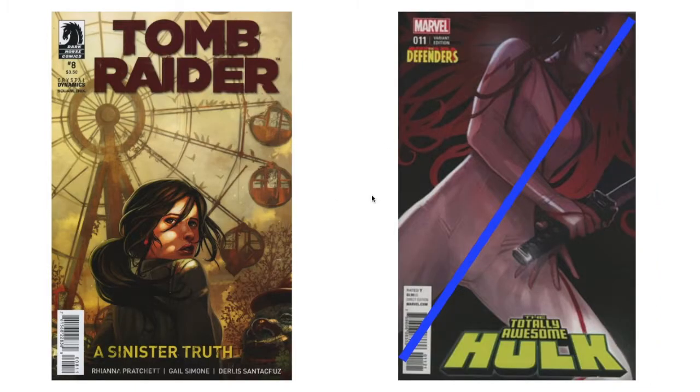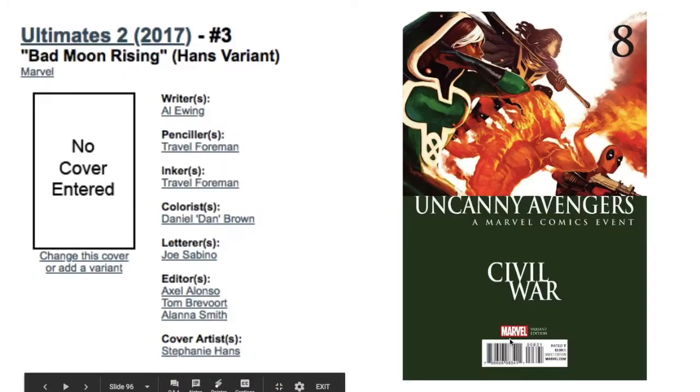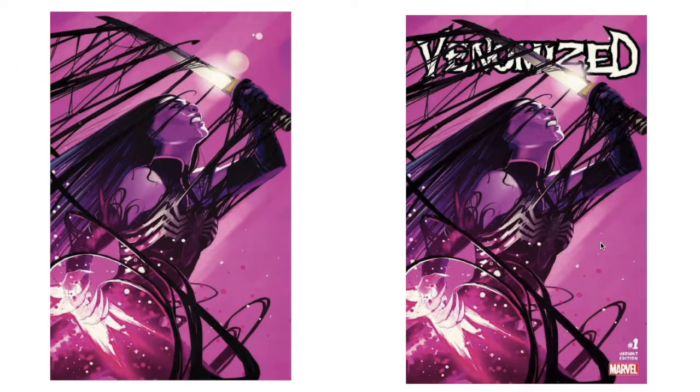I have this 'Totally Awesome Hulk' variant. I have a lot of the 'Totally Awesome Hulks.' There's a 'Defenders' variant — I'm not a big fan of putting other teams on, but whatever. I can't find the Hans variant to 'Ultimates 2' number three from 2017. I don't like the 'Civil War' variant because half of a beautiful piece of artwork is cut off by a green box. I probably could just go with the virgin variant for 'Venomized.' Either version is really sick. There's a C2E2 exclusive from a few years ago that is very hard to find and eBay-expensive.